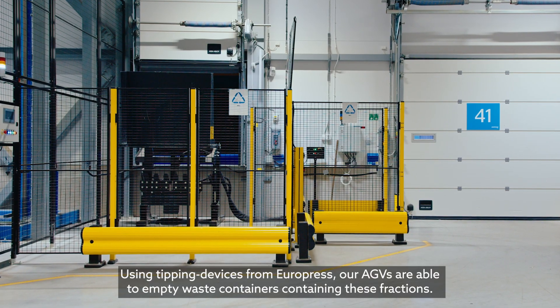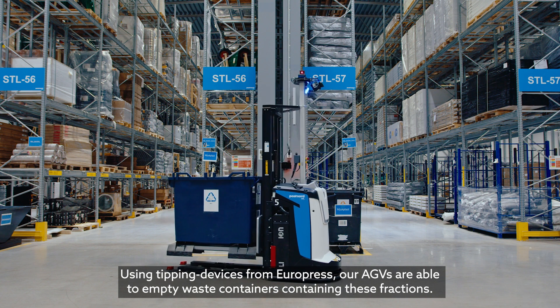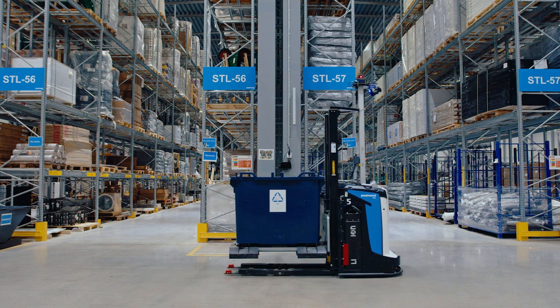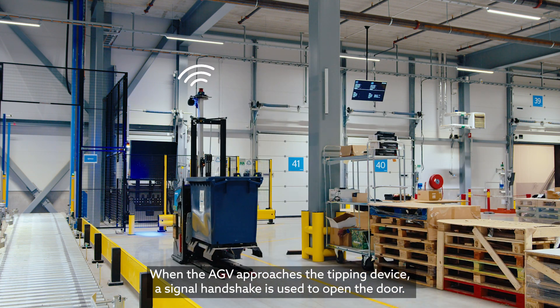Using tipping devices from Europress, our AGVs are able to empty waste containers containing these fractions. When the AGV approaches the tipping device, a single handshake is used to open the door.